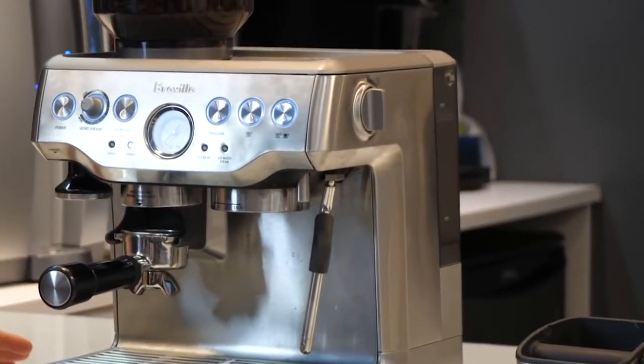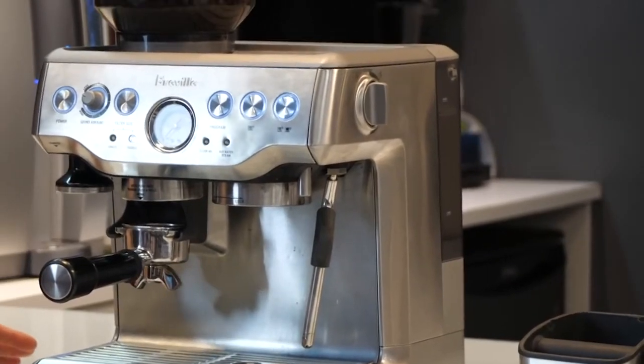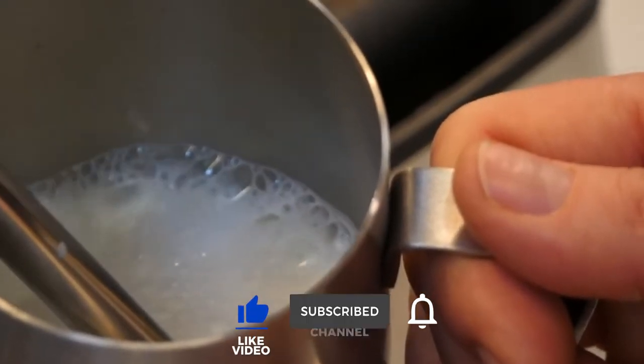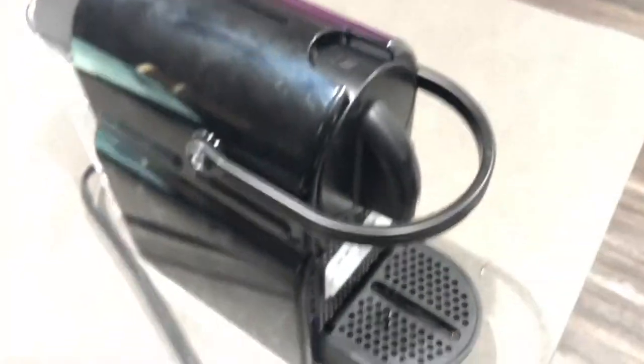One downside is that it is quite expensive, but we believe it was a very worthwhile investment. Let us know what you think about these automatic espresso machines in the comments below, and thanks for watching!